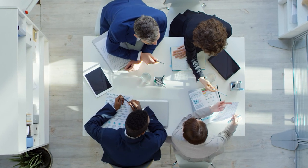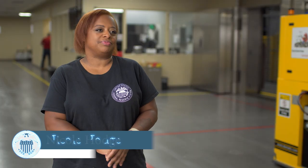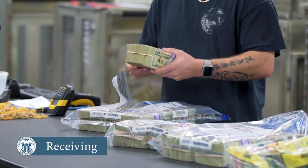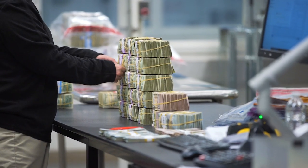It all starts when your local bank has either too much or too little currency on hand. When this happens, they schedule a deposit or request for cash with their assigned Federal Reserve Bank, just like the one here in Cleveland. The notes we receive most in receiving are ones and twenties. We have to inspect the bags, make sure there are no holes and that nothing's been tampered with. We match the deposit ticket to the manifest and then we process it.